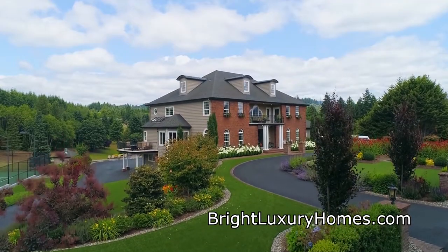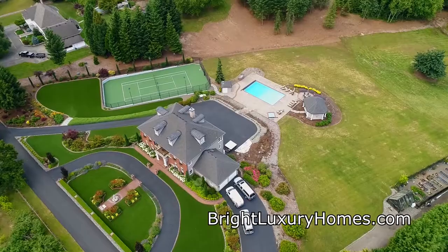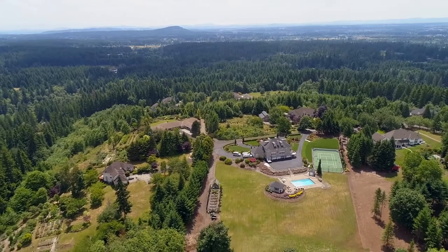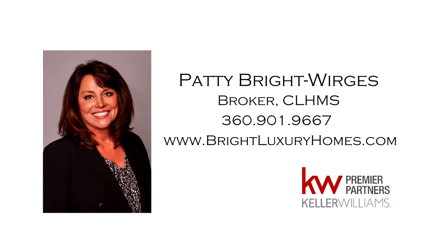A spectacular home and property — it's all here, ready for you to call home. For more information or to schedule your own personal tour, please contact Patty Bright-Werges at 360-901-9667.